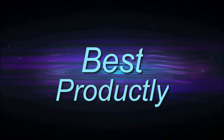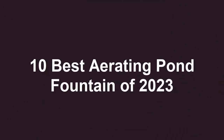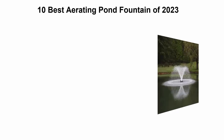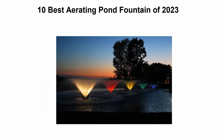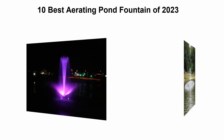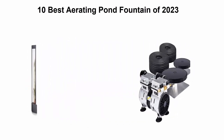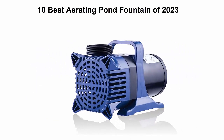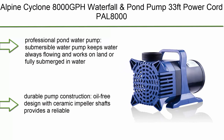Welcome to Best Productly. Top 10 best aerating pond fountains of 2023. We are going to check out the top 10 best aerating pond fountains currently available. This list is based on my personal opinion, ranking them on price, quality, durability, and more. If you want to see their price and find out more information, you can check out the link down in the description and comment section below. Let's get started.